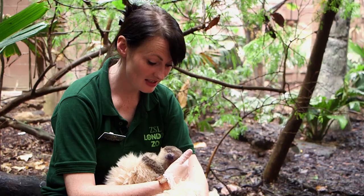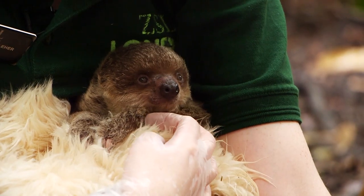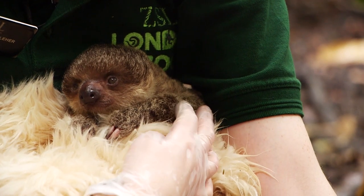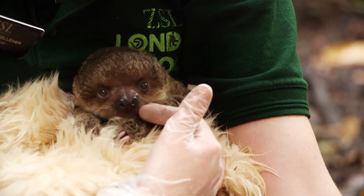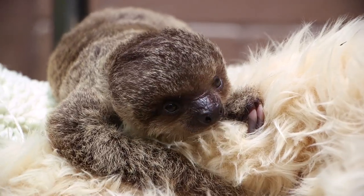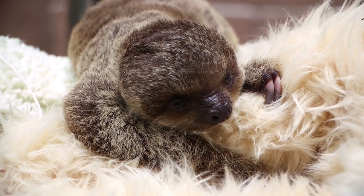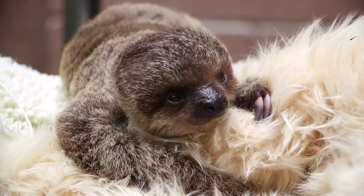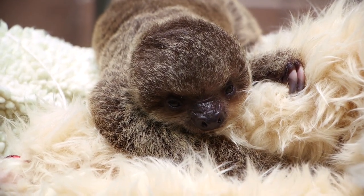He's really active and getting stronger and stronger by the day, putting on weight nicely. Hopefully he'll keep feeding really well over the next couple of months and start getting on to some more solid foods and vegetables, and then fingers crossed we'll be able to introduce him back to his mother when he's able to start feeding himself.